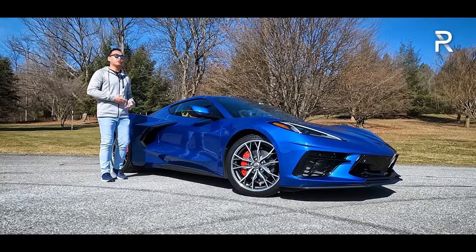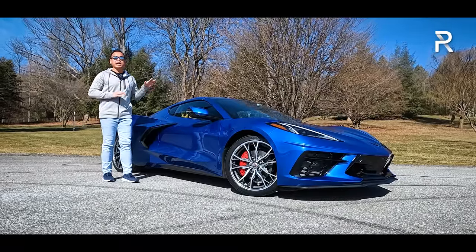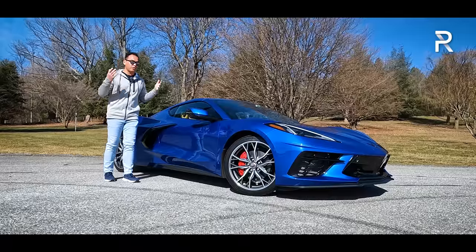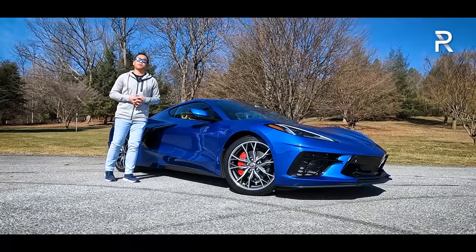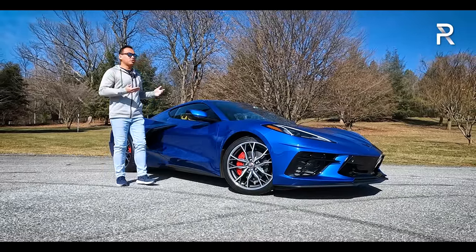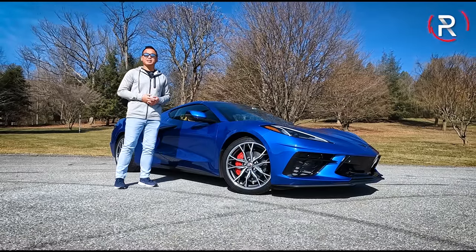This week we are not driving those more expensive models. We are driving a regular Stingray in the 3LT package, because it's been a while since we had a chance to drive one. We're going to spend a full week with it, put it through our usual battery of tests, and find out — is the 2023 Corvette still one of the best sports cars that money can buy?